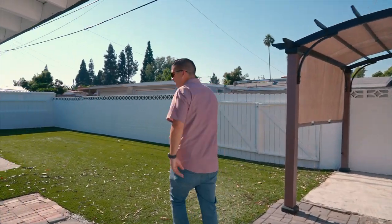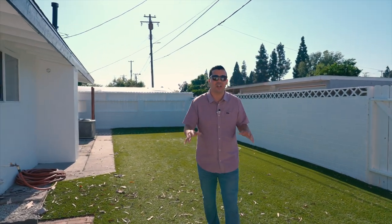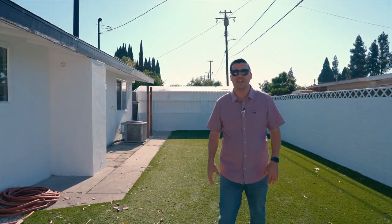And we are finally in the backyard, my favorite space. This is a great place to entertain — I love the turf. If you're interested in a private tour, reach out to me directly. My name is Rick Lee with Real Broker, and I will catch you on the next one.